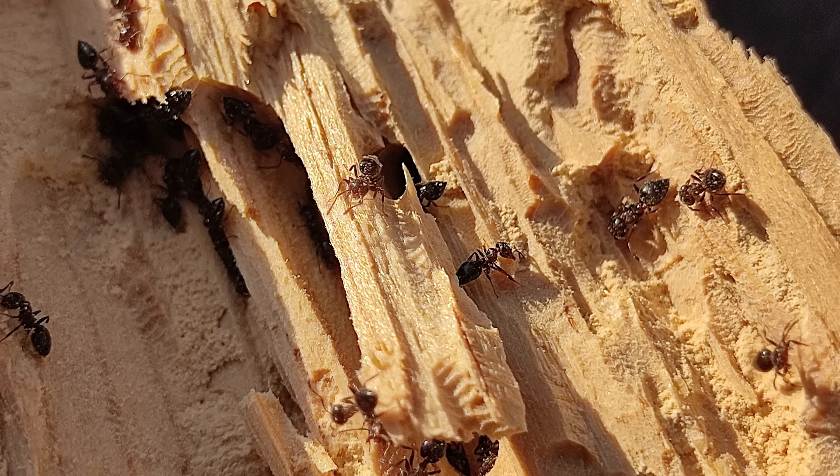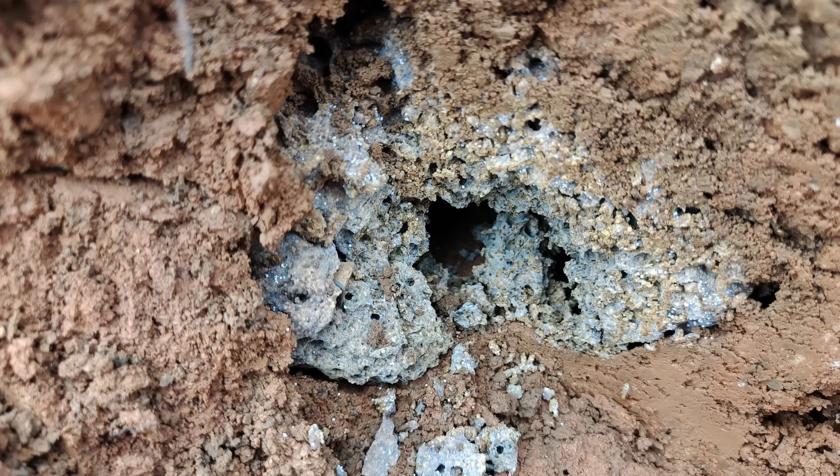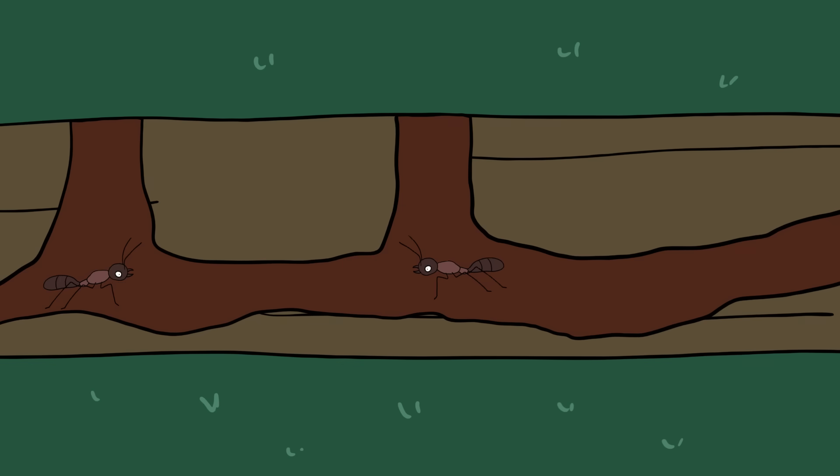These ants often nest in wall voids, window sills, or wooden structures like floor joists. Termites feed on wood from the inside out, which can weaken support beams and compromise structural integrity. Subterranean termite damage can go unnoticed for months or even years. Carpenter ants cause damage by tunneling through wood to create new nesting sites. While they don't consume wood, the galleries they carve out can still lead to costly repairs if not treated.